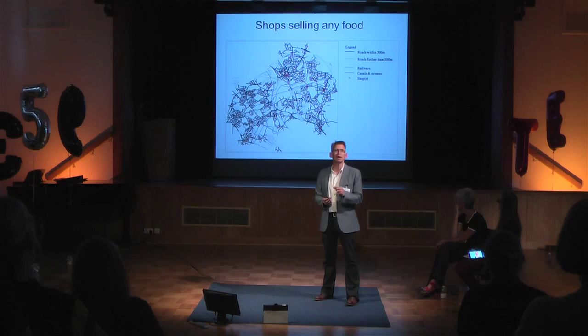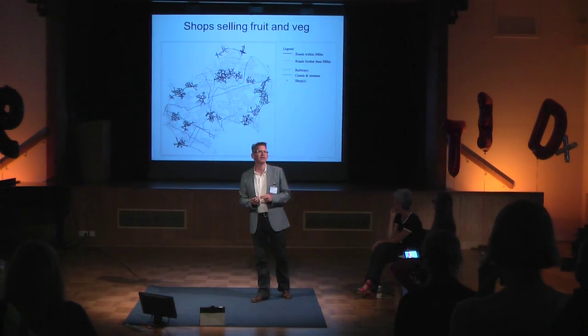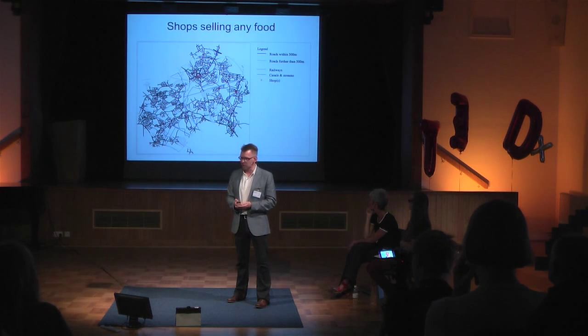We reinvented public health mapping. This example is an area of Sandwell in the UK, and it shows access to food. Obesity is a massive global problem, and what this map shows is the access that people in Sandwell have to food within 500 meters of any location — the dark black lines are roads. What this map also shows is how you can lie very easily, because a shop that sells food is any food. What we actually want to know is shops that sell healthy food, so instead of 80% of the population living close to a food shop, the real picture is only 20% live within walking distance of a shop that sells fruit and veg.